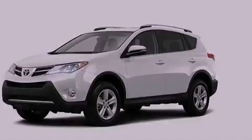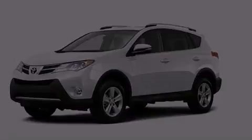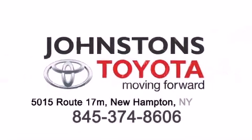Call now to find out how you can own this breathtaking automobile. I got my Toyota at Johnston's Toyota. You're so glad. We know you've been here.